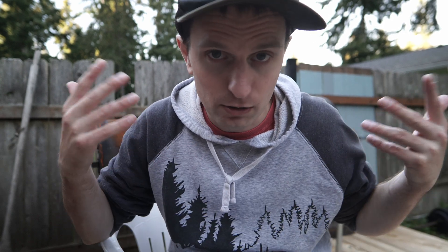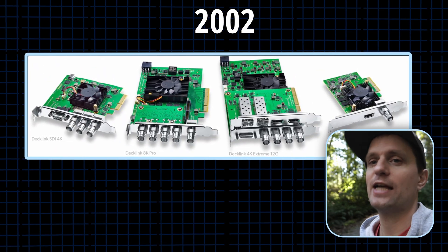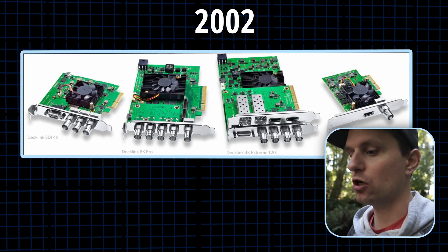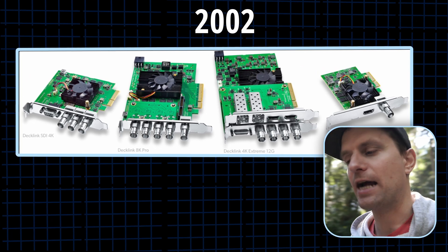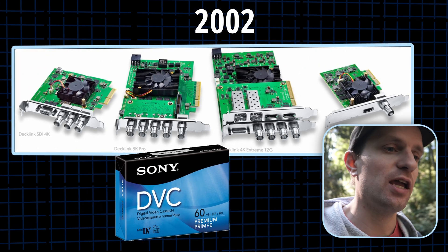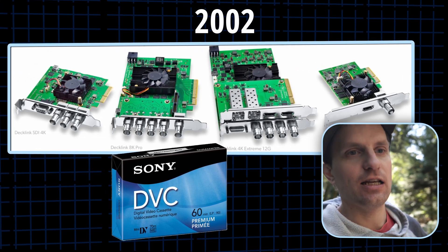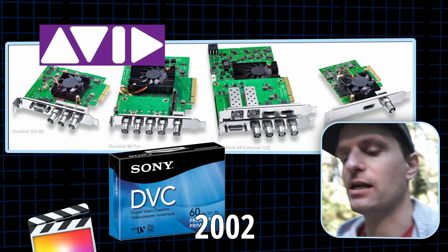Then in 2002, Blackmagic released their first product, which was a capture card, and it soon became a small lineup of products known as DeckLink. But these capture cards weren't like capture cards of today — they weren't made for streamers, since that barely existed at the time. These capture cards were actually designed to take analog signals from, say, a VHS tape or something similar and digitize it so that you could then edit it in a digital NLE, such as Avid, the original Final Cut, and I believe Premiere was something at that time as well.